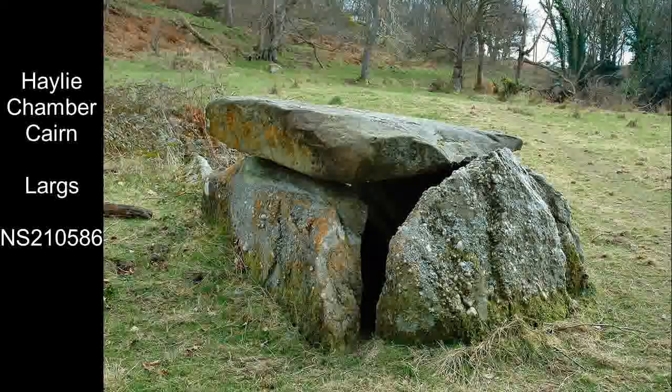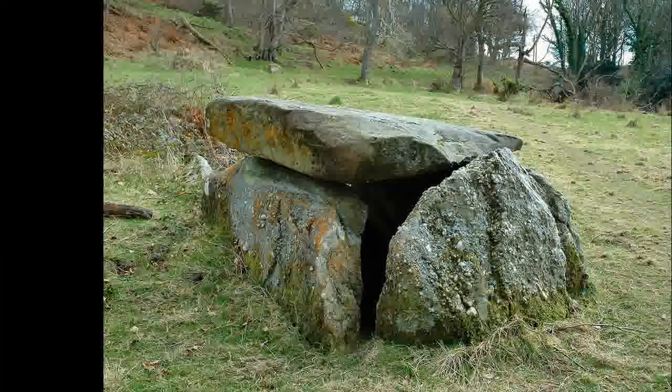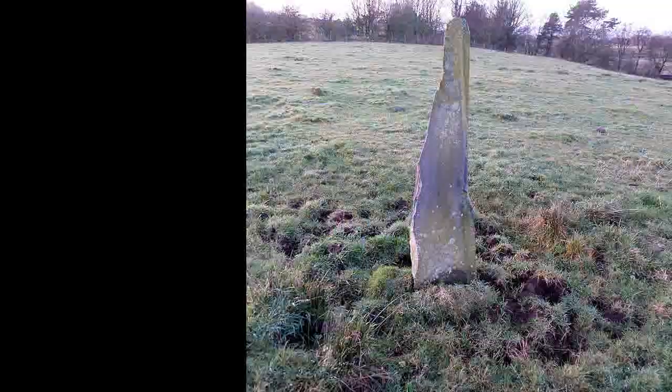The Haley Chambered Tomb in Largs dates from around 3000 BC. It was once known as Margaret's Law, and at that time it was covered with a mound of stones. It's also been associated with Viking burials from the Battle of Largs.